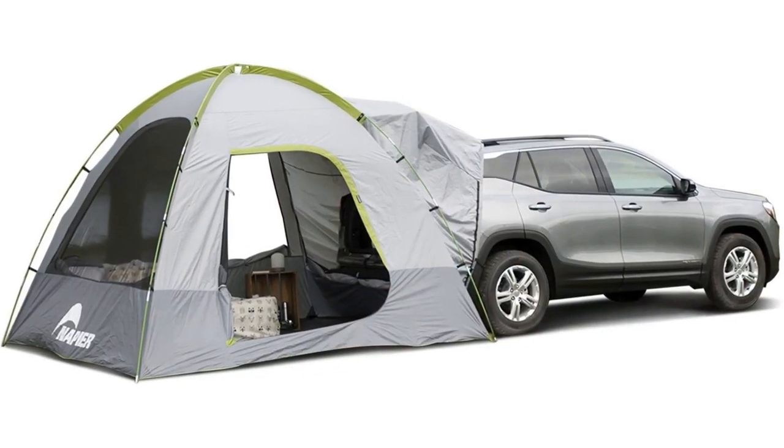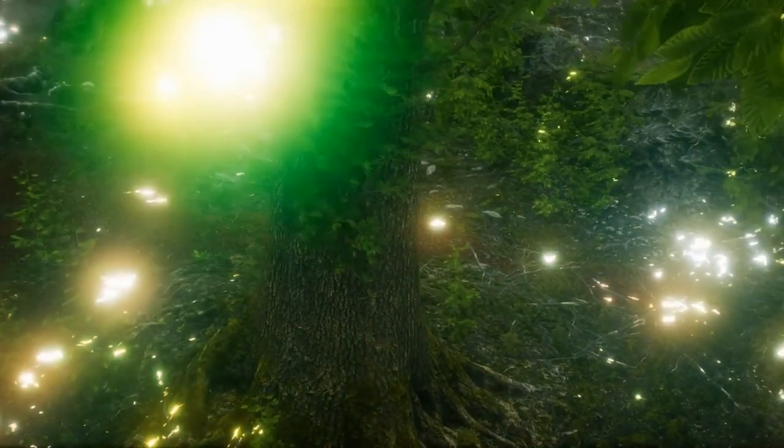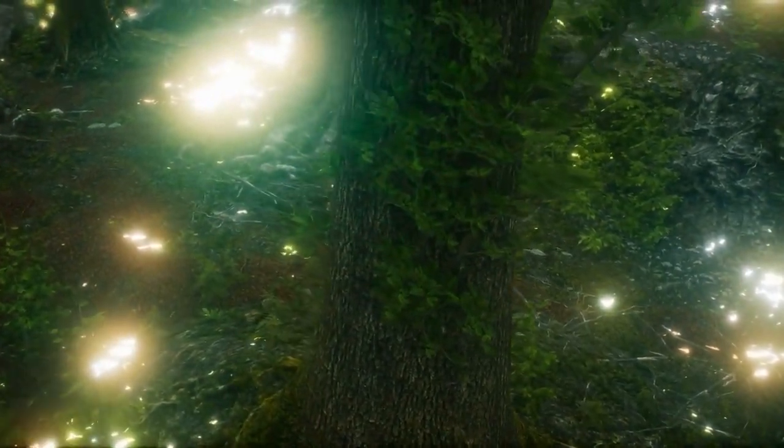To summarize, the pros of the Napier Backroads SUV Tent are maximum ventilation with three windows and full coverage rainfly. The cons are not the best waterproofing.